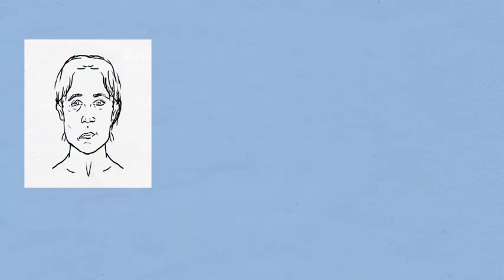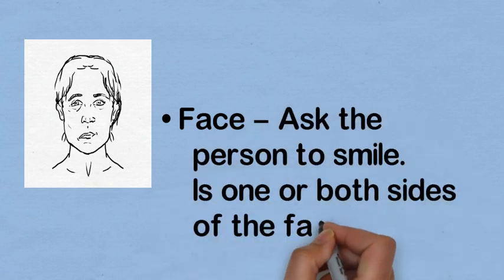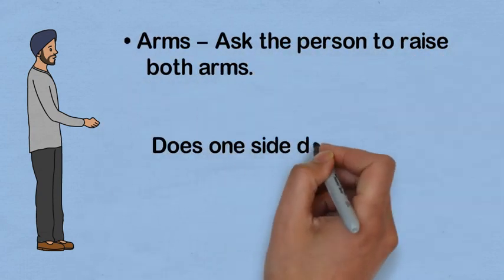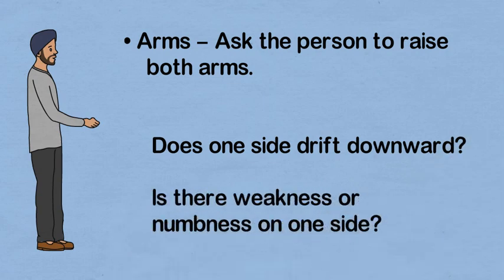F is for face — ask the person to smile. Is one or both sides of the face drooping? A is for arms — ask the person to raise both arms. Does one side drift downwards? Is there weakness or numbness on one side?